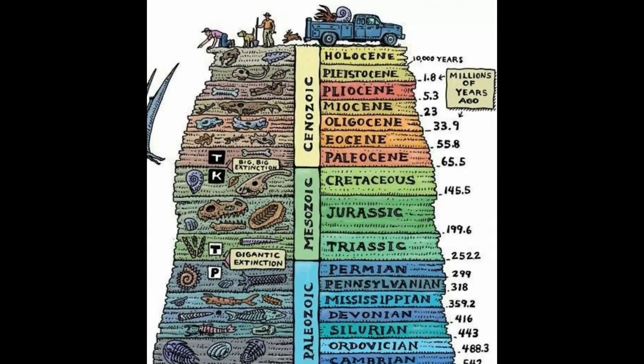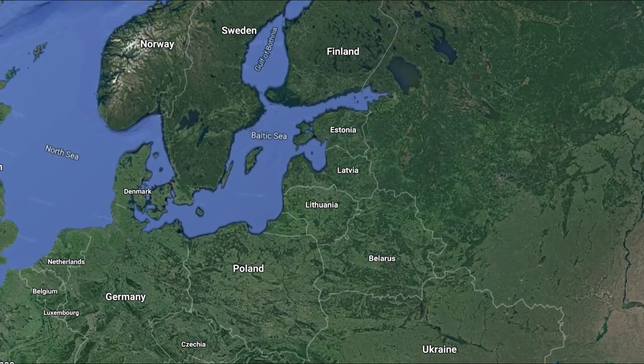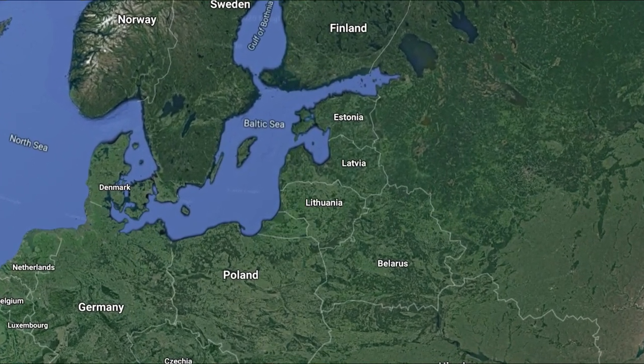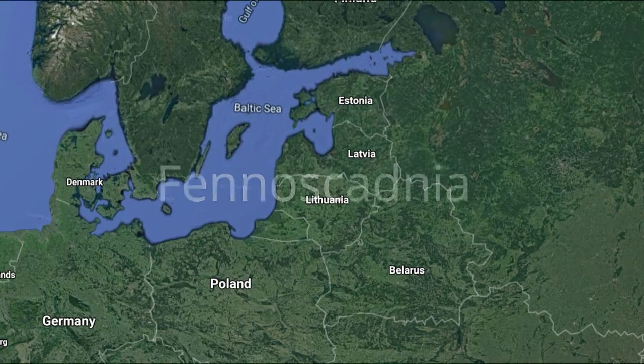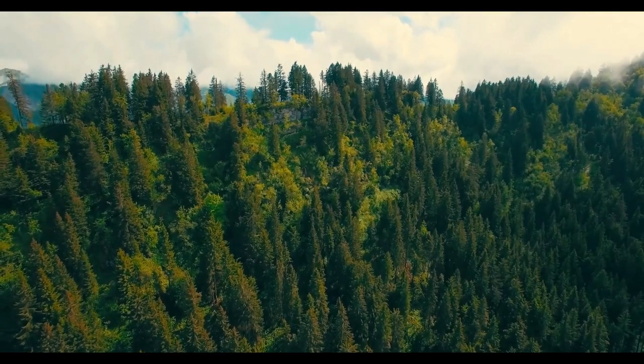Let's start from the beginning, going back in time almost 50 million years, with the habitat that produced Baltic amber. It was the territory of present-day central and northern Europe, referred to as Fennoscandia, and all this territory was surrounded by conifer forests.